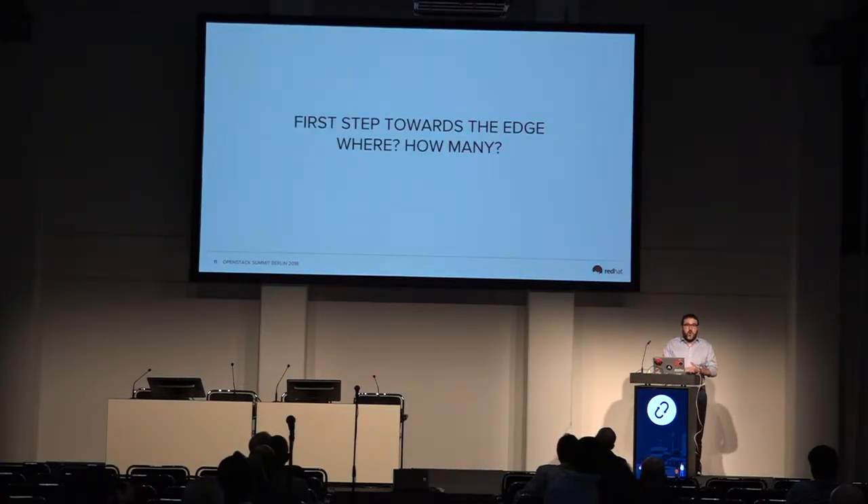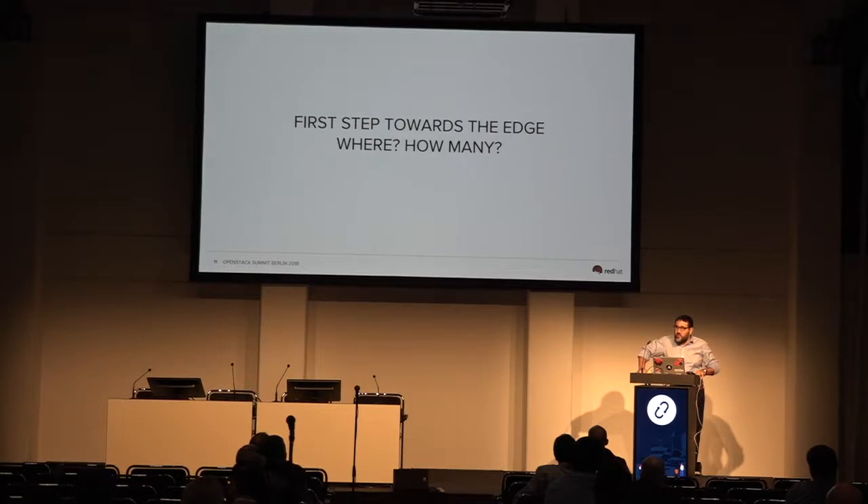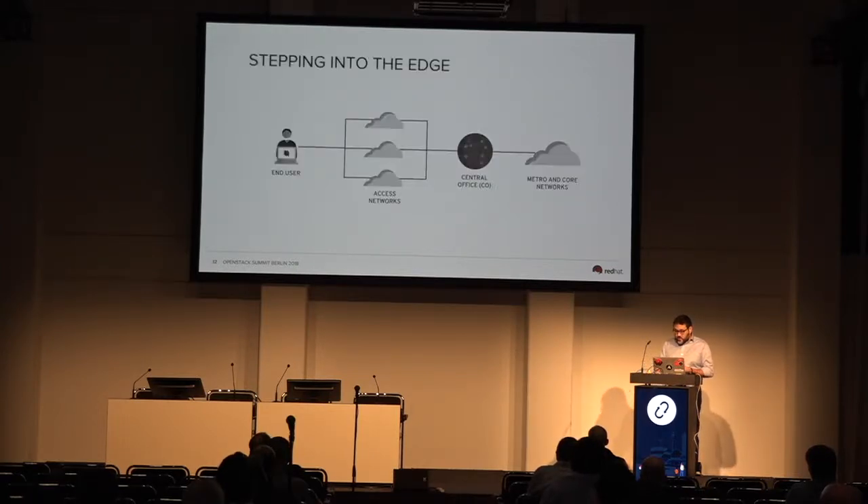Virtual central office — let's start with it. Depending on which side of the edge you're sitting, the central office marks the beginning of that edge. There's been an attempt to count how many central offices are out there, and rough estimation is around 150,000 of them worldwide. They sit between the metro and core networks and the end user — around this access network — and this is where we're trying to step in as a first step for the edge.